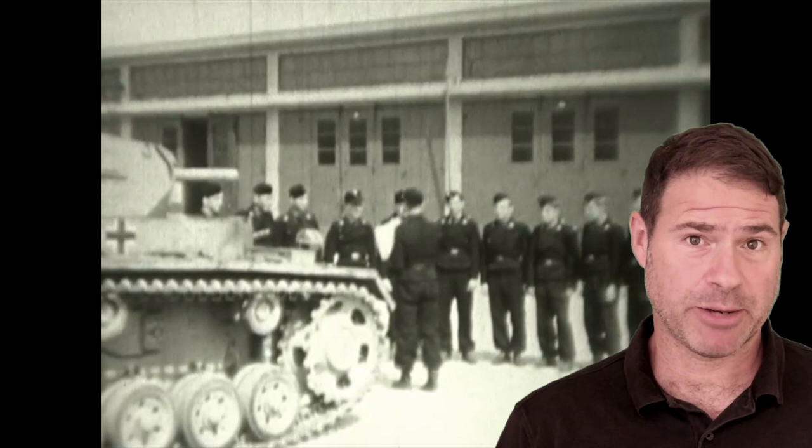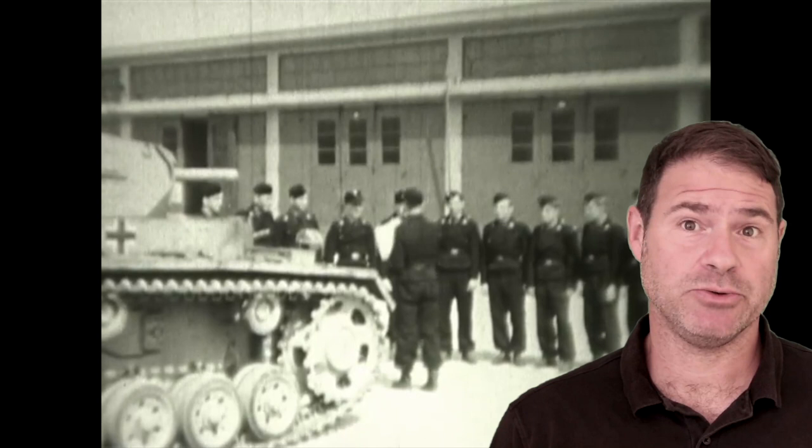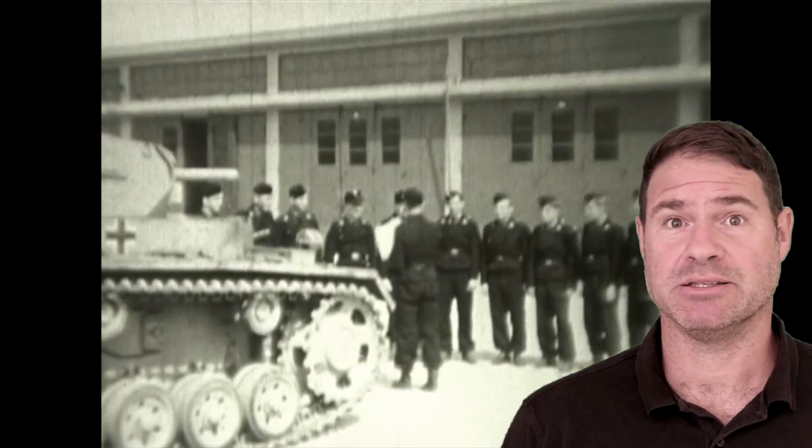That's a nice clip from a German tank training film that was produced in occupied Poland in 1943. That Panzer III tank was shown to weigh 22 tons, it was armed with a 50mm main cannon, and it had two machine guns. It had a crew of five.